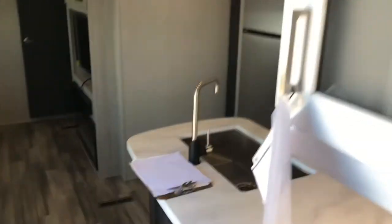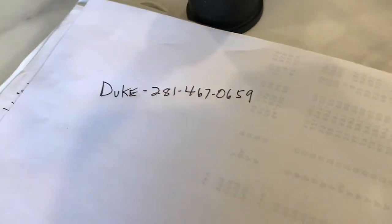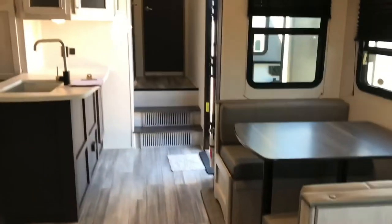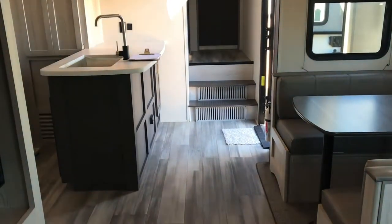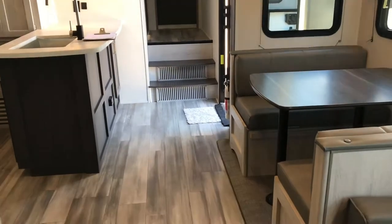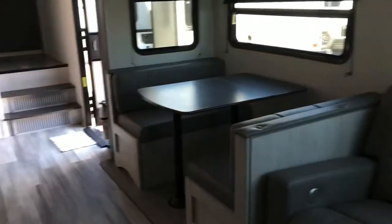Basically what we'll do is if you like this model or any other models I've shown, or if you tell me what you're looking for, I'll find our best match in our inventory and send you a video, pictures, and the floor plan. You check it out, and if you make a deal, you can come over here and we'll disclose all the numbers with no hassle — all the terms, conditions, payments, and interest rate — before you drive here to the Houston, Texas area.